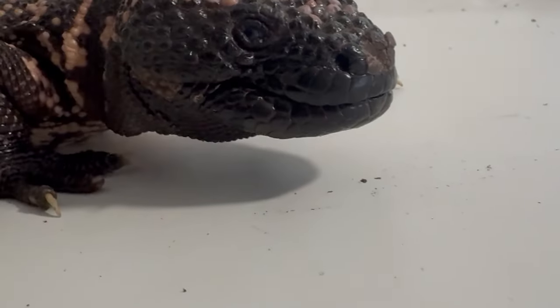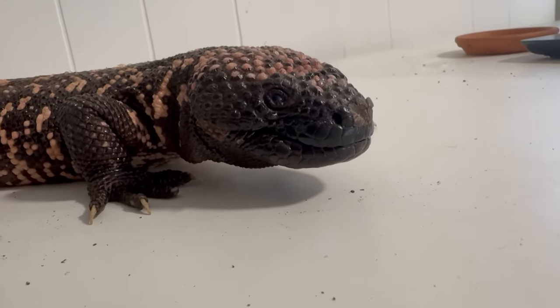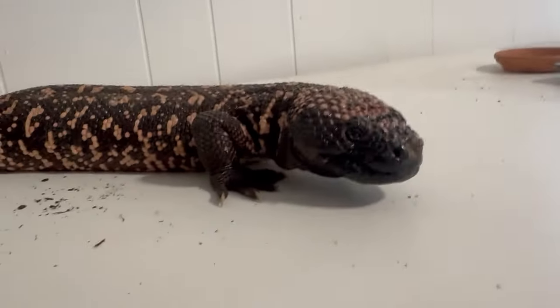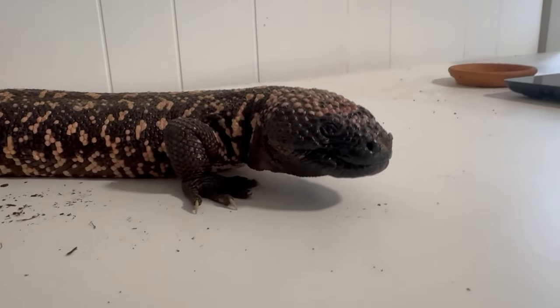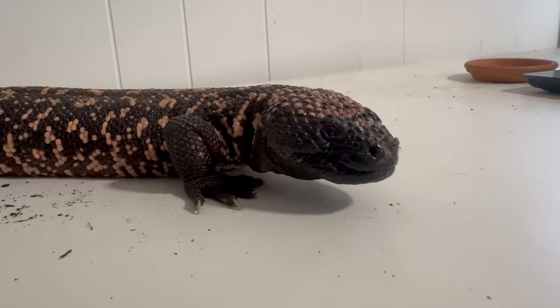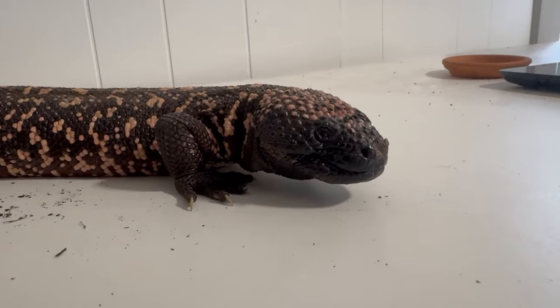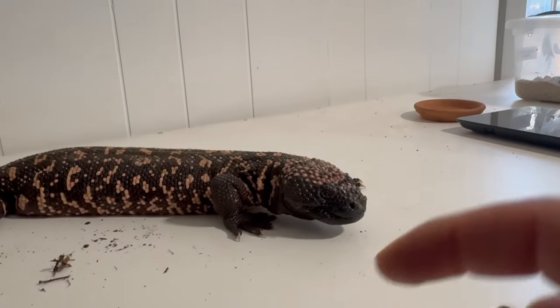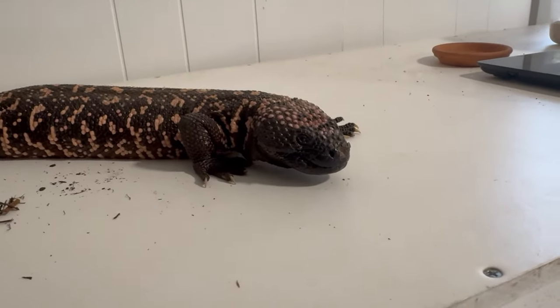These animals are in fact venomous. If you look at the lower portion of the jaws, you can see the lower jaw is actually a little bit enlarged. The reason for that is because that's where they actually have their venom glands. They don't have traditional fangs like snakes do — they have regular teeth — but when they bite onto a potential predator or even sometimes prey, that venom will actually excrete through there and into the animal itself.